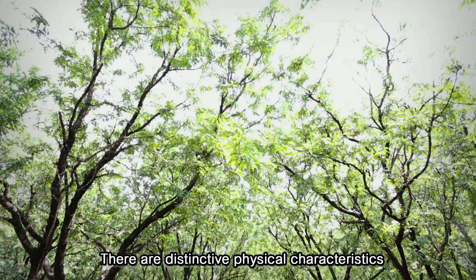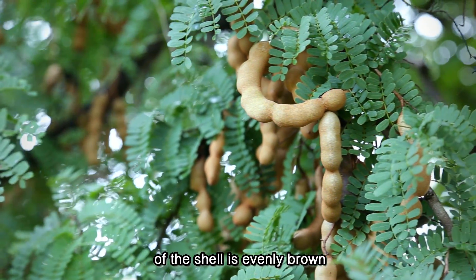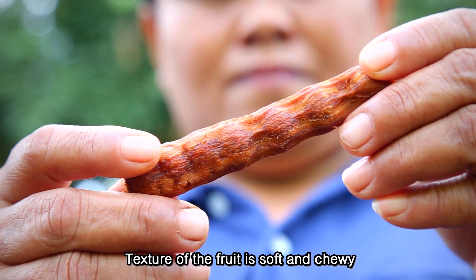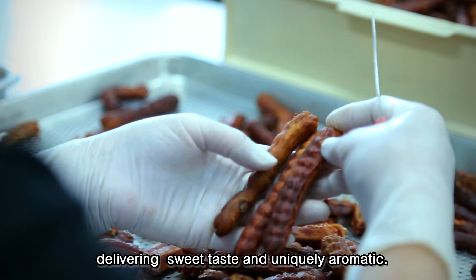There are distinctive physical characteristics of Phetchabun Sweet Tamarind. The color of the shell is evenly browned, consistent in color, with a thick layer of flesh and very low fiber. The texture of the fruit is soft and chewy, delivering a sweet taste and uniquely aromatic.